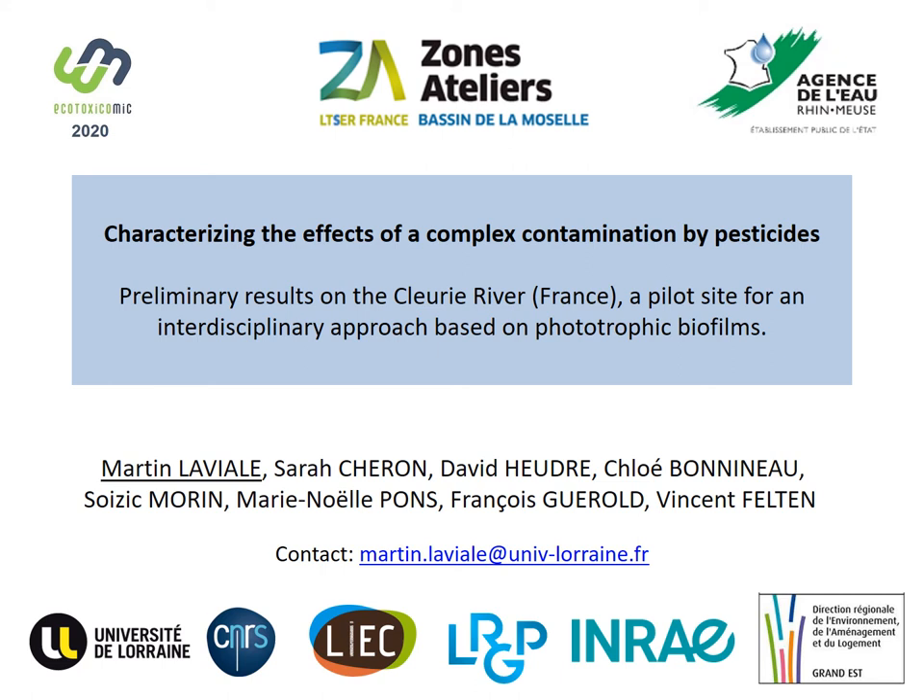Hello everybody and thank you for attending this presentation. Today I'm going to talk about a pilot site that we are establishing along the Clori River in France. It is funded by the local water agency, Agence de l'eau rameuse, but also by the CNRS through the Long Term Ecological Research Platform Network.